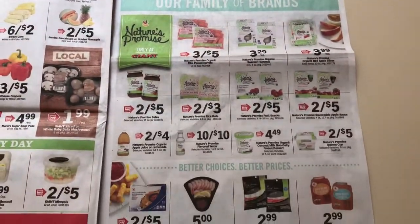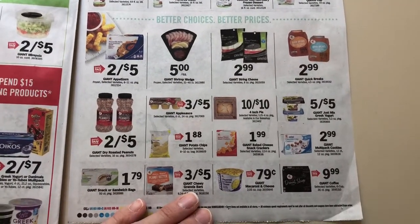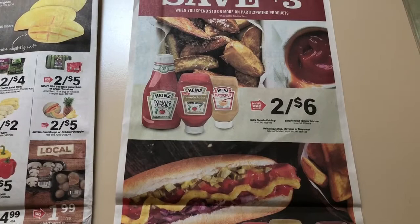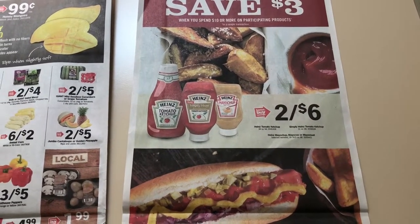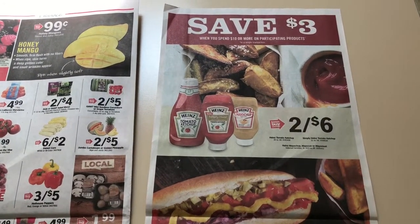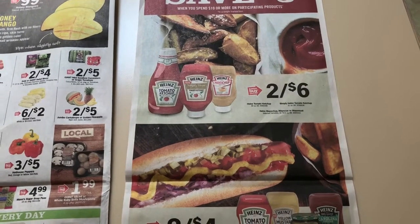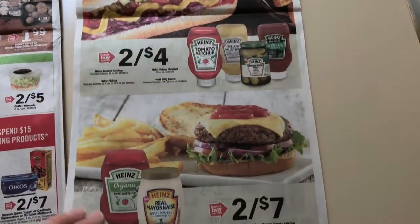This is just an advertisement for Giant brand-only things, so I don't see anything to be excited about there. Here's a save $3 when you buy $10 or more. I have $1 off of two, but I'm just going to hold off because I still have ketchup left over from last summer. Ketchup is going to get good deals from May through probably end of August, so I'm going to hold off.